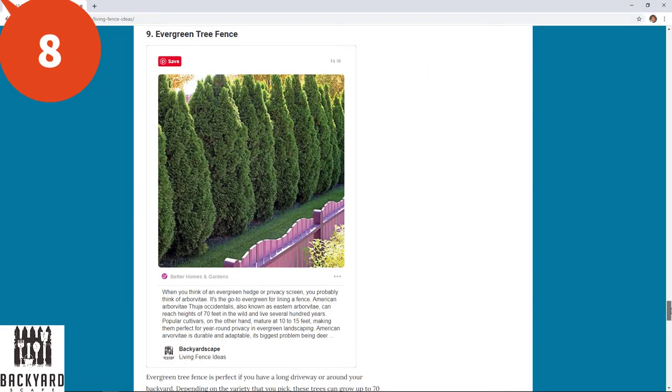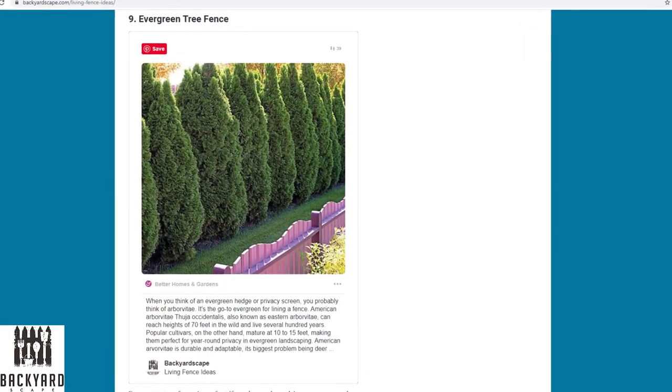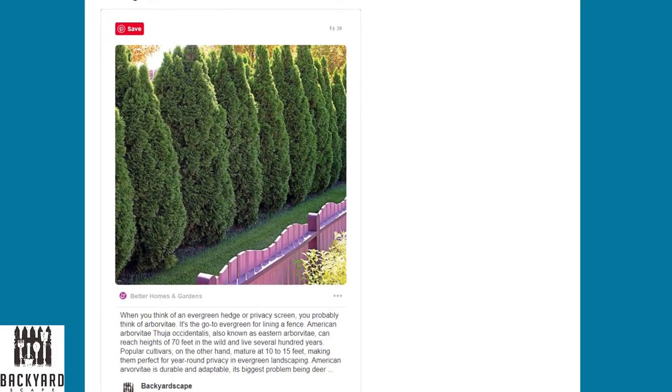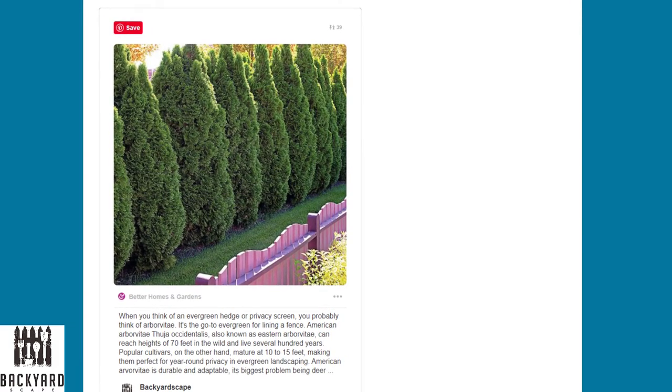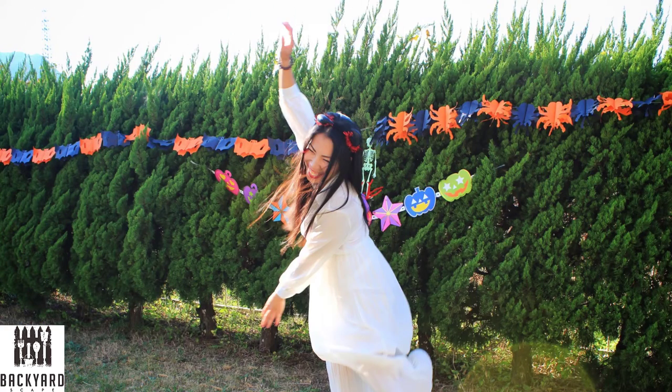Number nine is the evergreen tree fence. This is perfect if you have a long driveway or a long area in your backyard. Depending on the variety that you pick, these trees can actually grow up to 70 feet tall and there are several types of evergreen to choose from. One of my favorites is the juniper because of the great smell. Since these are evergreen they're perfect for year-round coverage and providing the best privacy for your backyard area.